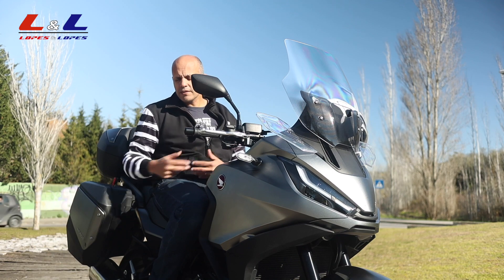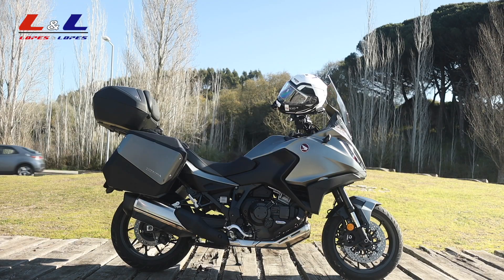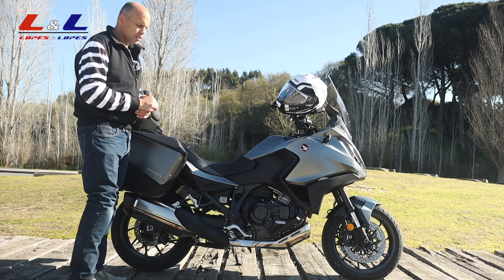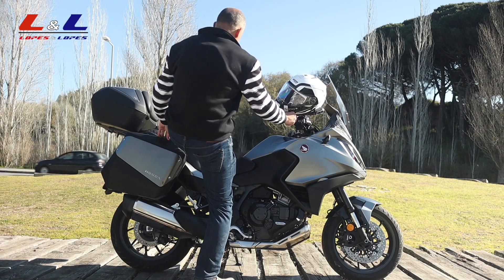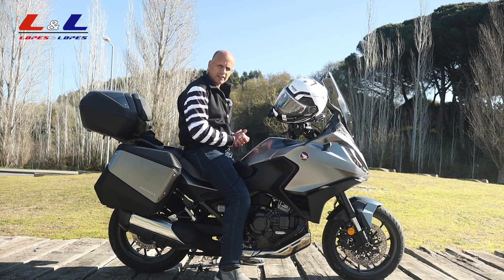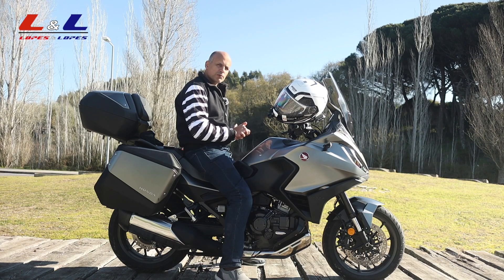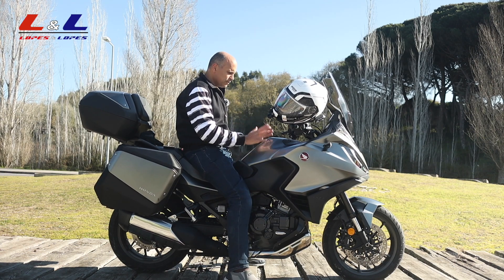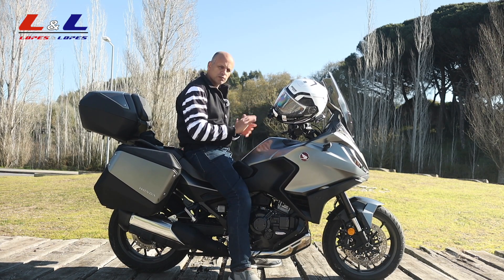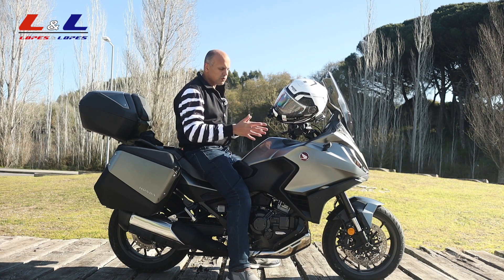Seat height is 820 millimeters. As a tall rider, I swing my leg over easily and still have a nice bend in my knee to reach the floor — no issues at all. The fuel tank holds 20.5 liters, giving a range of about 350 kilometers. The on-board computer shows consumption around 6 liters per 100 kilometers, which is reasonable for a motorcycle of this weight. The DCT version weighs 248 kilograms; the manual version is 238 kilograms.